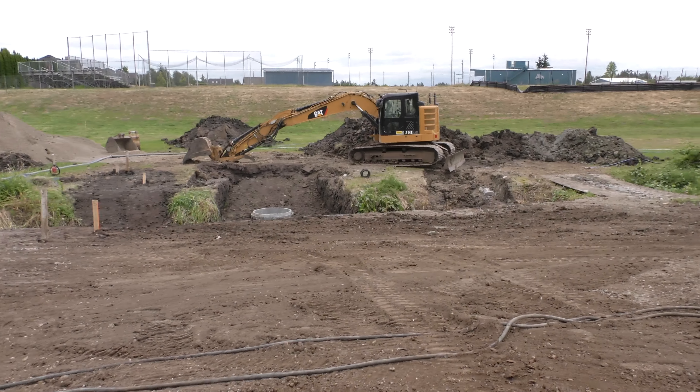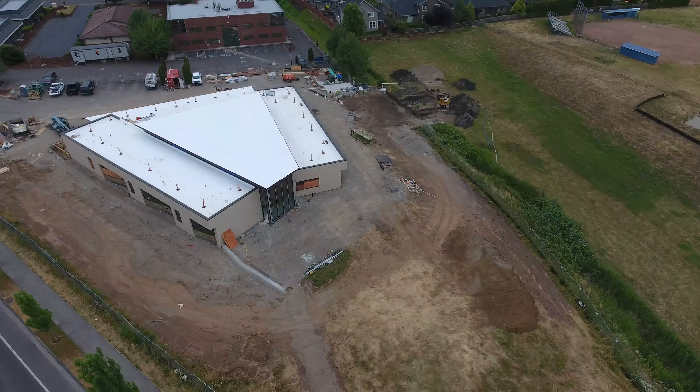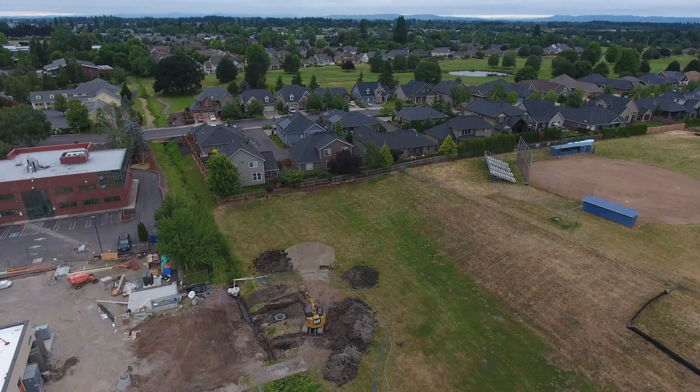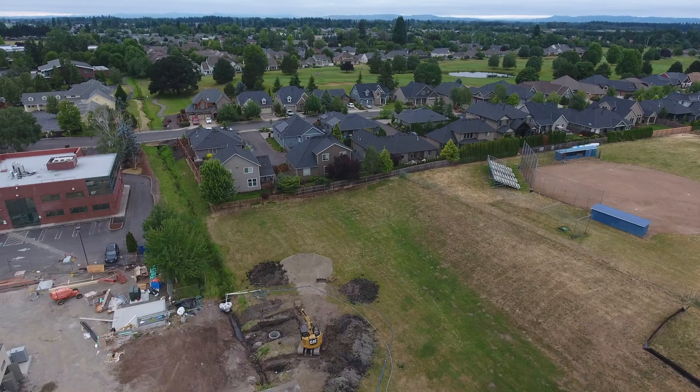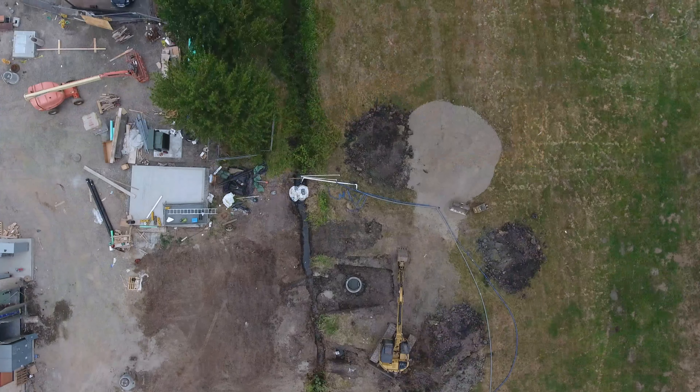Over the last few days we've been working down here in the creek. We received our Army Corps permit a few months back to cross the creek. We've got a sanitary sewer that we connected to the city sewer — that's that manhole there. We'll stack that tomorrow and fill it up.